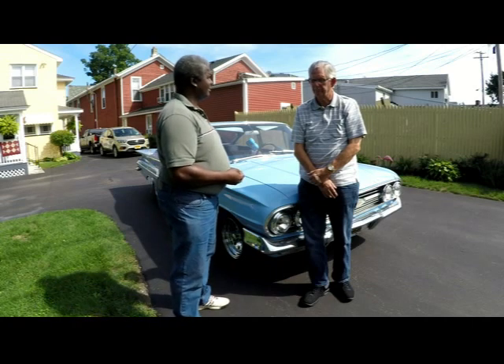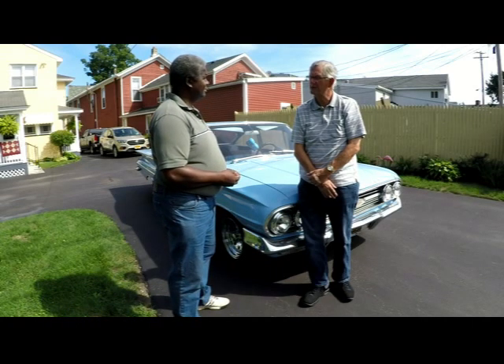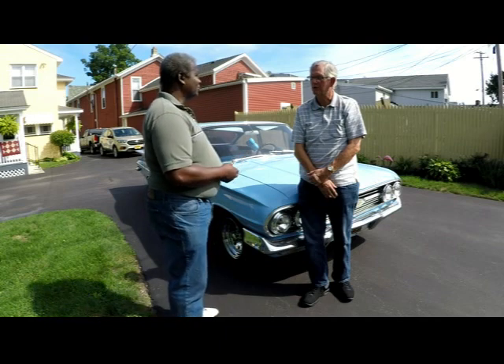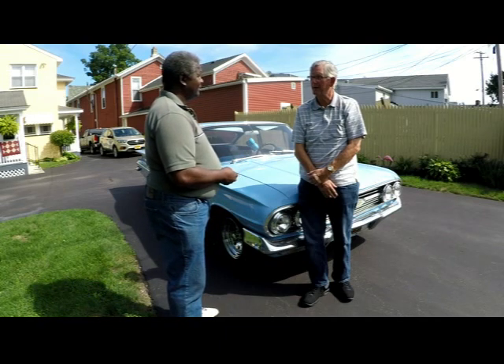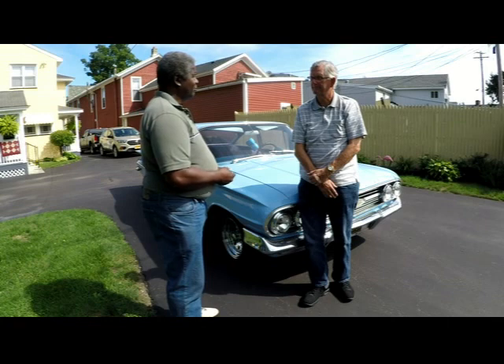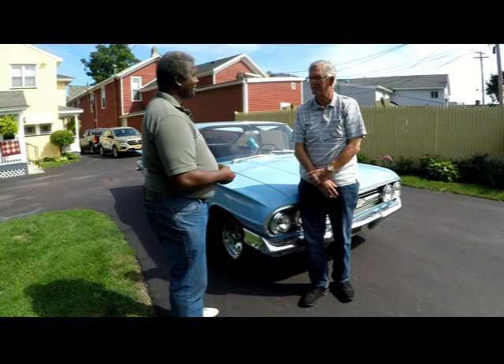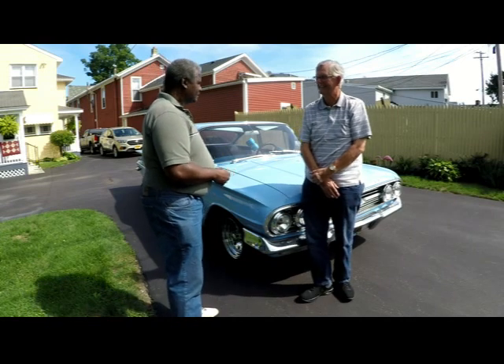About 21 years, I think. Did you buy it in this condition? No sir — it was found under an apple tree down in Gorham, New York. Was the apple tree going through it or just underneath? It was underneath, but it was getting serious.